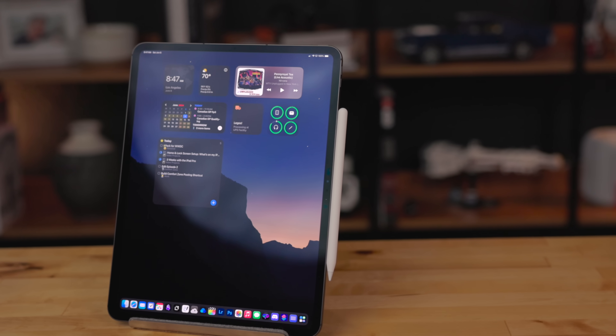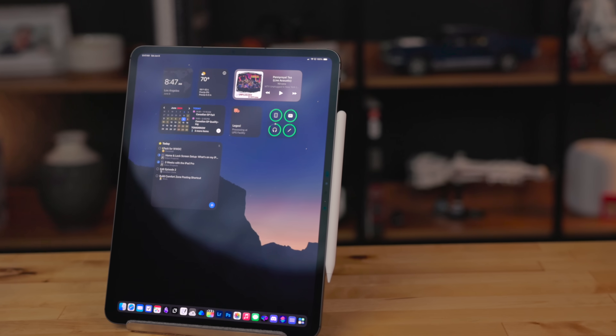I was very fortunate to get early access to the new iPad Pros and I've been using them for a while now. I have a lot of thoughts on them. I'm loving it, but I've got thoughts.